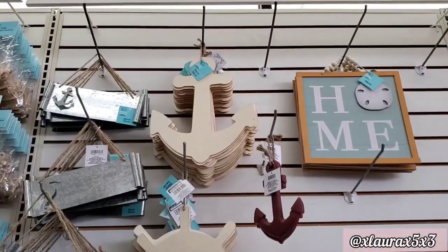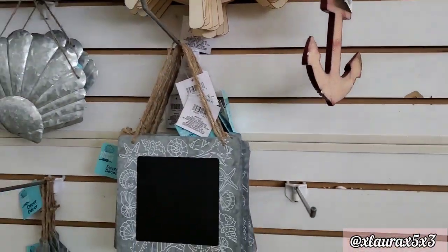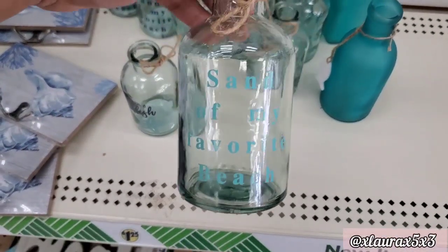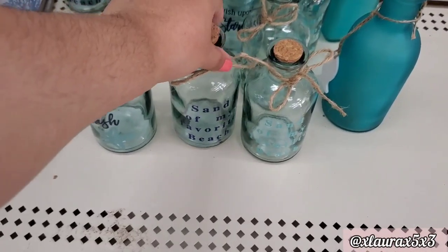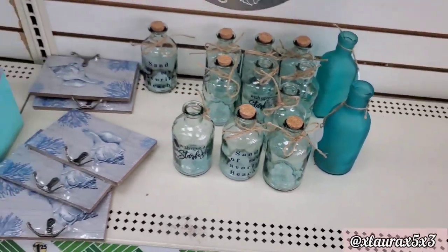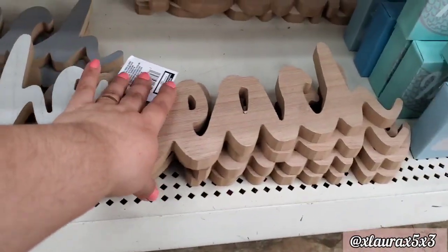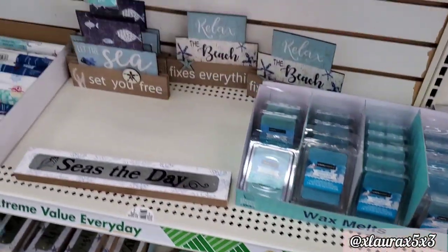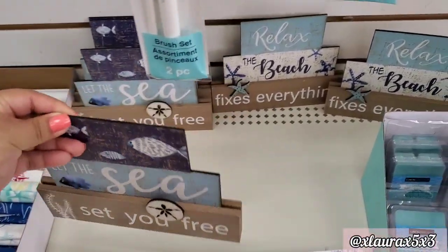There's still more stuff — lots of DIY items, the galvanized or the wood kind. They have the anchors, the chalkboard with the galvanized borders, and these bottles: 'Sand of My Favorite Beach' — it also comes in a darker letter. 'Wish Upon a Starfish.' They do have some signs here: 'Breathe,' 'Beach' — those come in gray, white, or natural wood color. These are a great and nice size. 'Let the Sea Set You Free,' 'Relax,' 'The Beach Fixes Everything.'